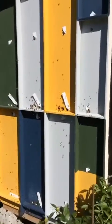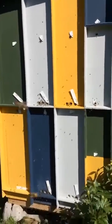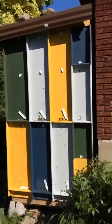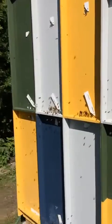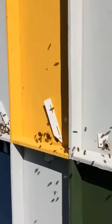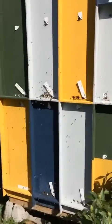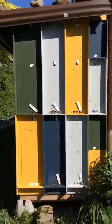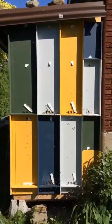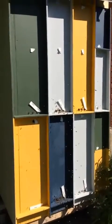Hello friends, let me show you the first modern beekeeping system in Canada — this is the Polyhive system. As you can see, here are nine units on one side; activity is very high today. This unit is made exactly for winter preparation, pollination, and compact use — the first one in North America.